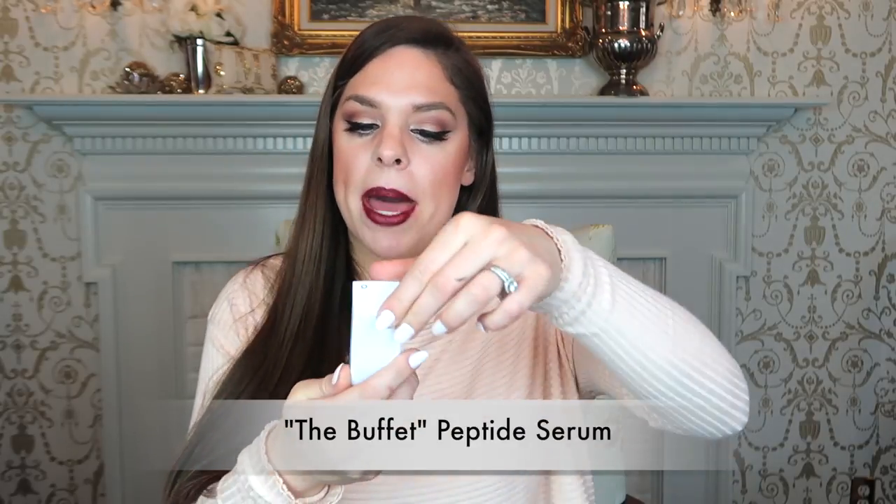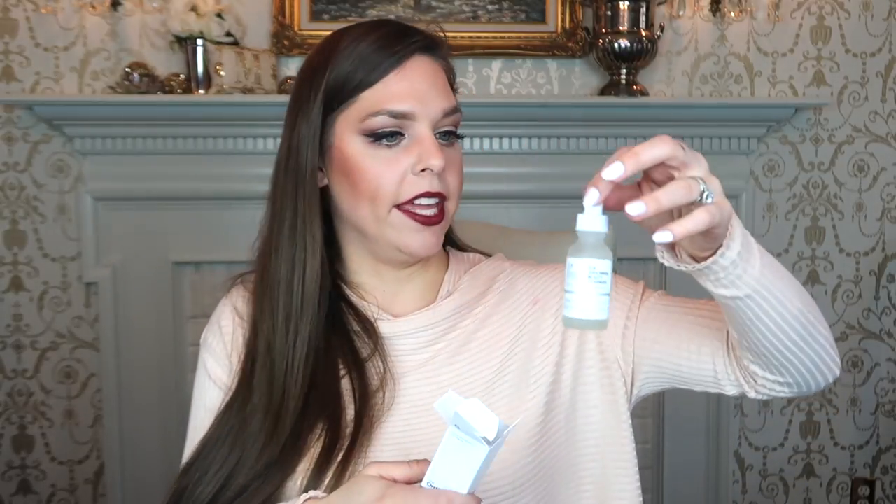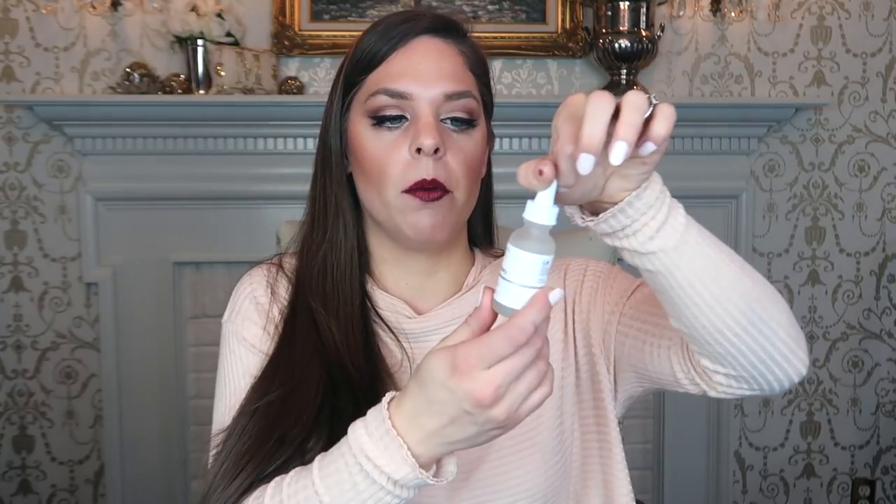Next up is the Buffet Multi-Technology Peptide Serum. This is with Matrixyl, so it sounds like it's very hydrating. It also has hyaluronic acid and amino acids — apply to the entire face AM and PM. The website has a whole list of how they recommend you apply them, so I do need to look that up to get the most benefit. This is the most expensive product they have on their website, a little under $15, which is a wowzer for me. It's a peptide-filled serum, which I think is good for plumping and smoothing your skin.